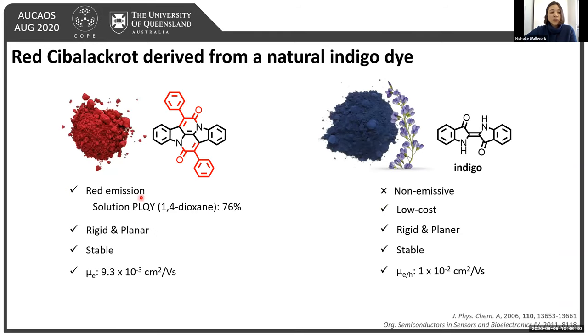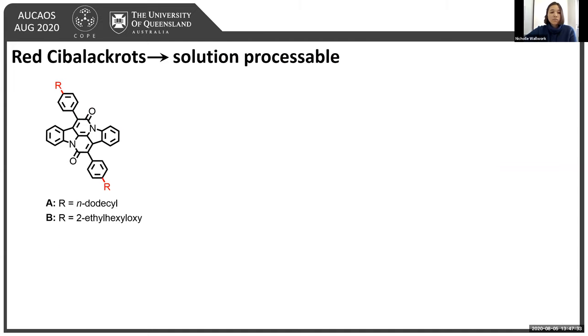One great candidate is Sivelacrop, which has great red emission with solution PLQIs of around 76%, and can be readily derived from its non-emissive precursor indigo — a good low-cost starting material. Sivelacrop has a rigid and planar core giving red emission and potentially reducing non-radiative decay losses by reducing vibronic coupling as the energy gap decreases. It is also quite a stable material, which may improve stability under lasing conditions. However, both Sivelacrop and indigo have very little solubility in common solvents, making them impractical for study and difficult to synthesize and purify. To utilize Sivelacrop as a lasing dye, we first needed to make it solution-processable.